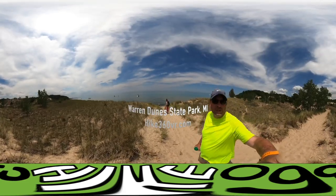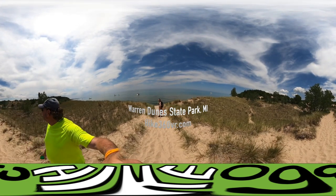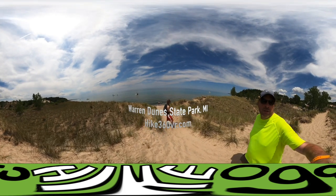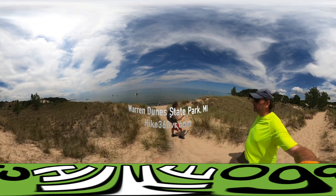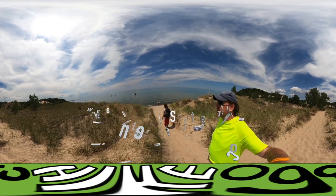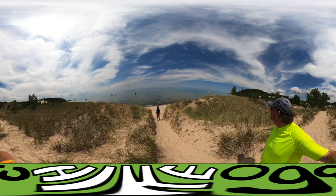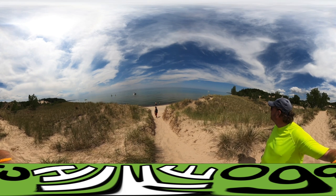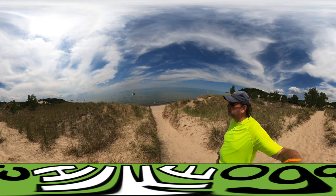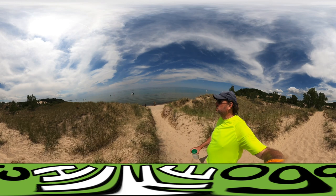We have reached the beach. Looking behind me, you can see the dunes. There's a lot of water traffic in the last couple of hours. It's two o'clock in the afternoon Eastern time, because we are across the time zone. We're going to go swimming.